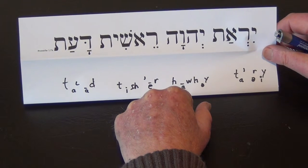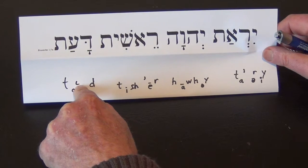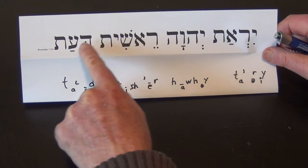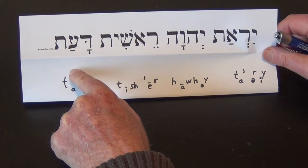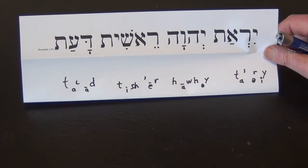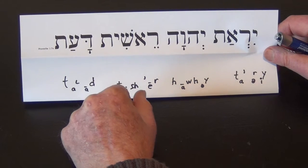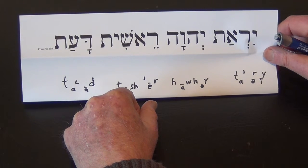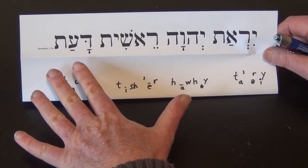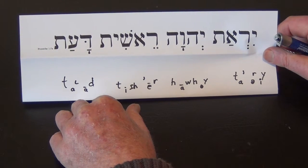We have one new letter here. We write that with an apostrophe going one way; this one is written with an apostrophe going another way. This represents a sound still found in Arabic today — a very guttural throat sound made deep down in your throat. In modern Hebrew it's not pronounced, but presumably Moses and Isaiah did pronounce it, as the Arabs still do today, deep down in their throats. You can try to make that sound if you like.